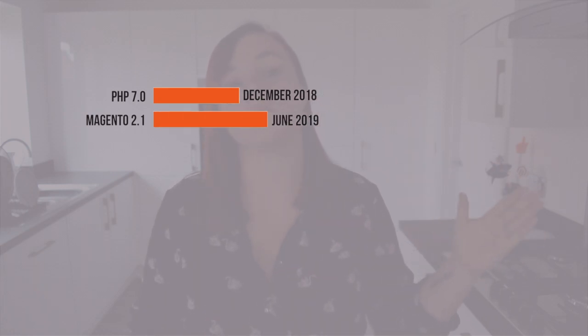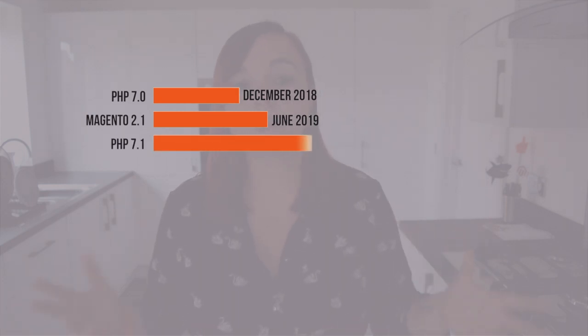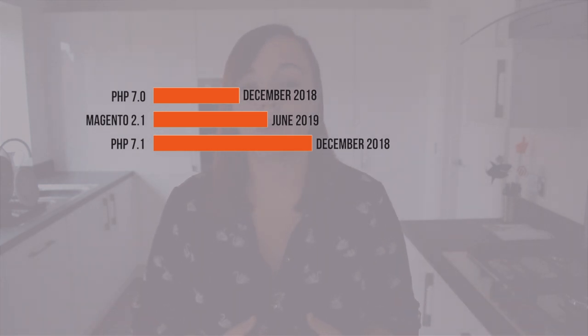What about Magento 2? PHP compatibility varies depending on the version of Magento 2, and it's much easier to understand with a visual aid. Magento 2.1 is compatible with PHP 7.0; however, 2.1's security support date extends beyond the support date for PHP 7.0, so Magento will need to release a patch to upgrade Magento 2.1 to support PHP 7.1. We should expect this patch any time now, because December is creeping up on us.